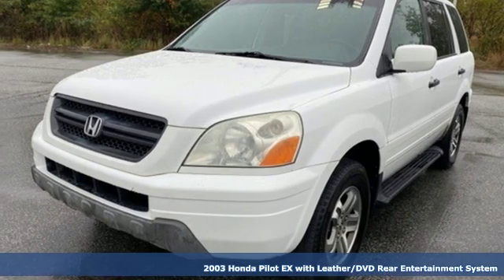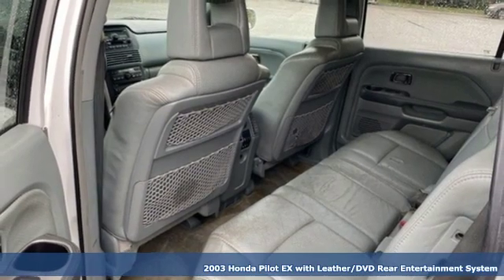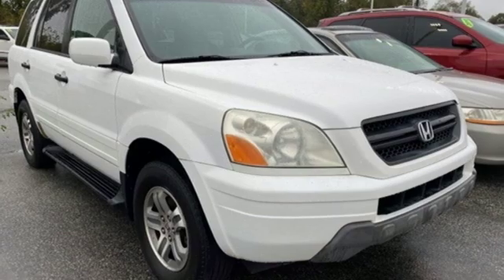Here's a 2003 Honda Pilot. Style runs in the family, and watch the family run to pile into this roomy Pilot. Plus, it offers an exciting list of features.